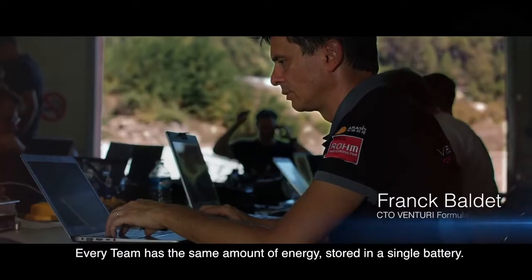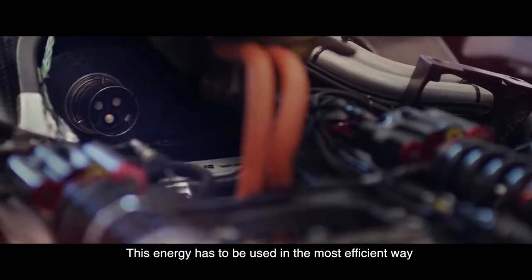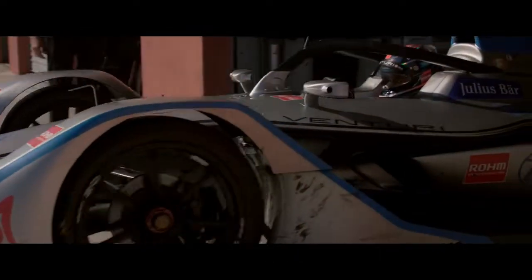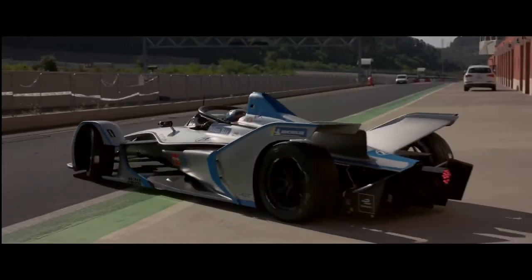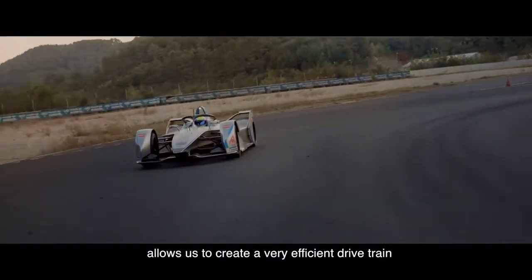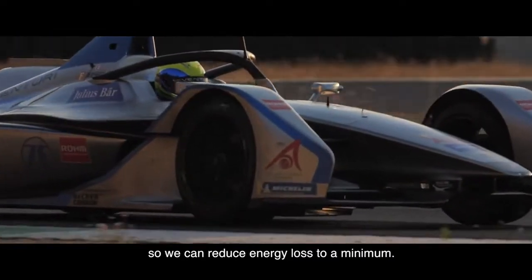Every team has the same amount of energy stored in a single battery. This energy has to be used in the most efficient way to push the car forward. The technology provided by our partner Rohm allows us to create a very efficient drivetrain, so we can reduce energy loss to a minimum.